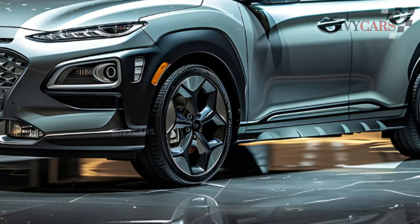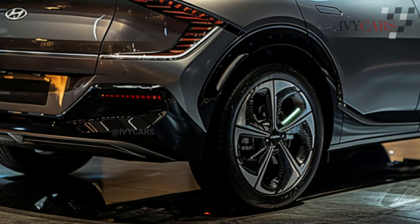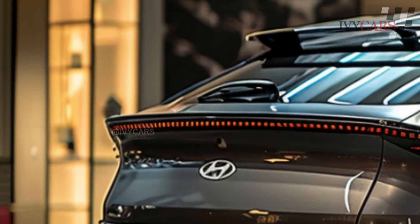The 2024 Hyundai Kona ranges in price from $25,645 to $33,195, depending on the grade and options.